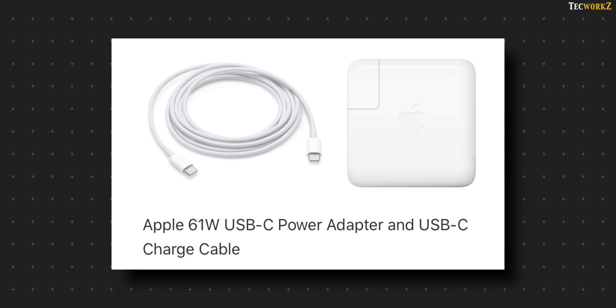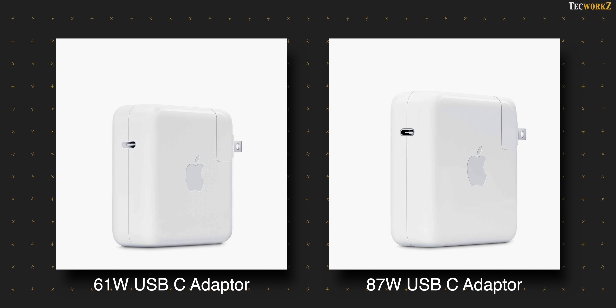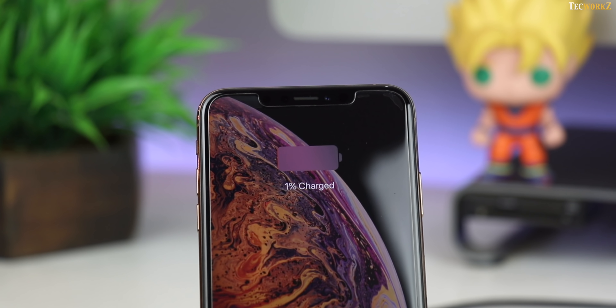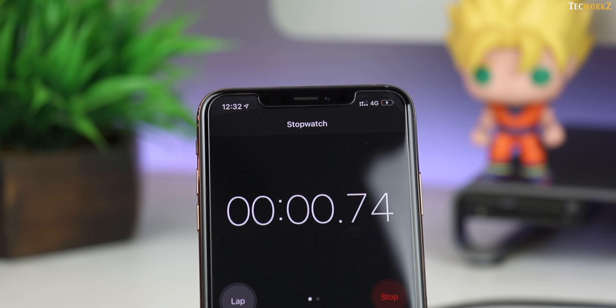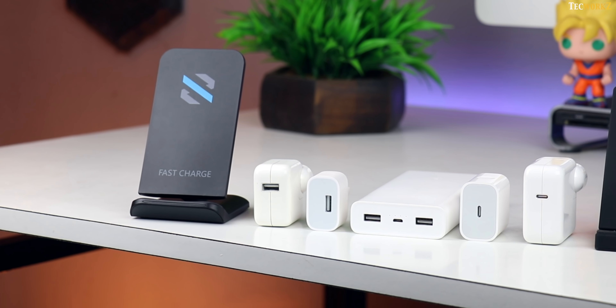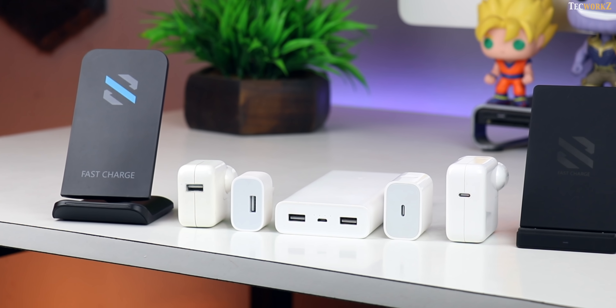I was also looking at the 61 and 87W USB-C adapters which come with the 13 and 15 inch MacBook Pros respectively. Both these chargers can charge your iPhone pretty fast, but they are not the best for the longevity of the battery, so I decided not to include them in this test. I was very careful in performing these charging tests — I ran the iPhone each time to 1%, then plugged it in while starting the stopwatch, checking the battery percentage every 15 minutes until fully charged. I performed this test 2 times with each charger.